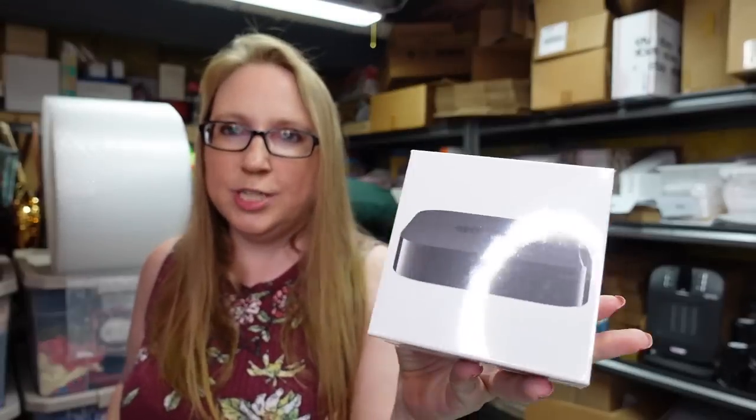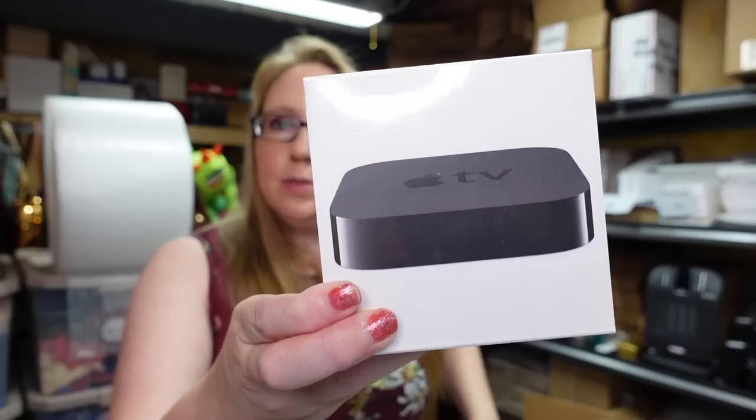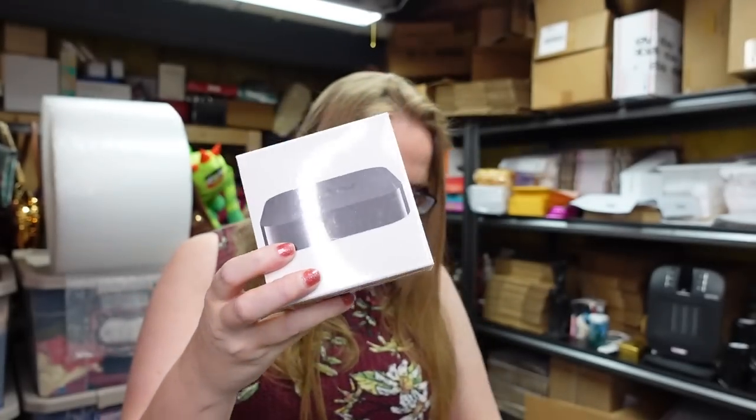Eric won this at an auction — it's an Apple TV, brand new still sealed. He paid $25 for this and we listed it as a buy-it-now for $69.99.